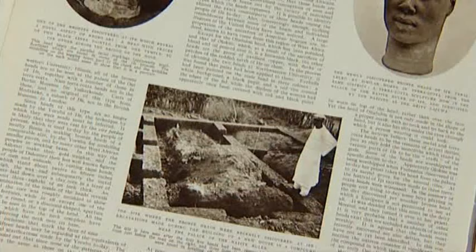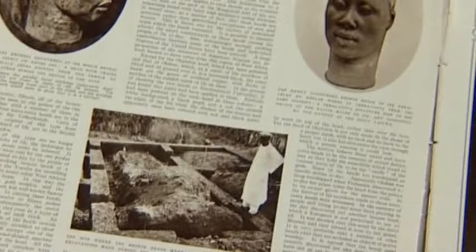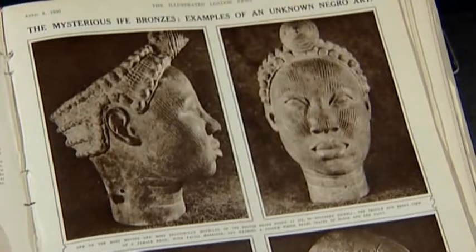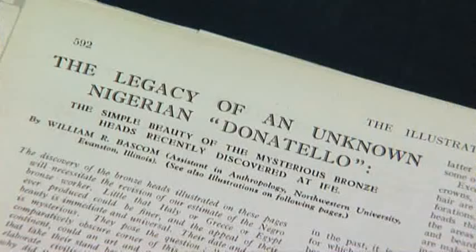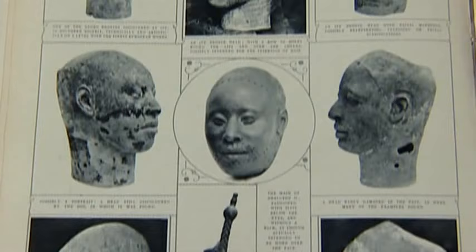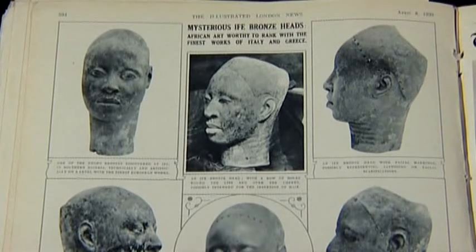This sensational new find was reported with great enthusiasm by American anthropologist William Bascom for the Illustrated London News. Such was the high quality of the work that he likened the unknown people who made them to the great Italian Renaissance sculptor Donatello. He wrote: 'Little that Italy, Greece or Egypt ever produced could be finer, and the appeal of their beauty is immediate and universal.'